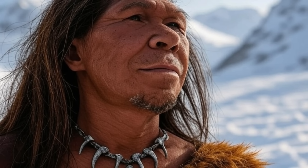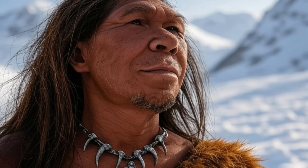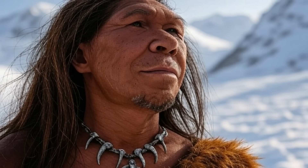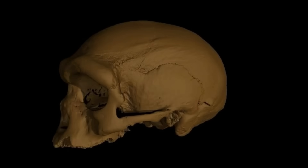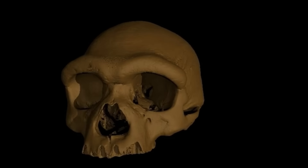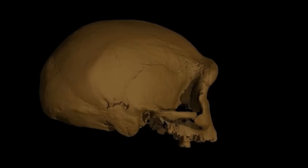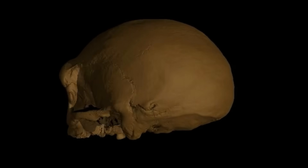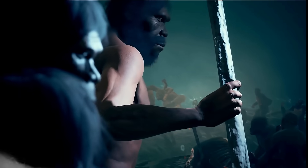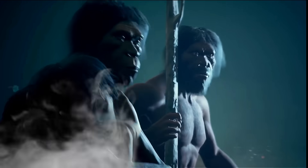Testosterone also stimulates osteoblast activity, increasing bone deposition and density. In the skull, this manifests as thicker, more robust cranial bones, including the brow ridge and occipital region. Studies on modern humans show that testosterone influences craniofacial morphology, with higher levels correlating with more pronounced brow ridges and jawlines. In ancient humans, this effect was likely amplified due to higher baseline testosterone levels driven by evolutionary pressures like competition for mates, hunting, and survival in harsh environments.